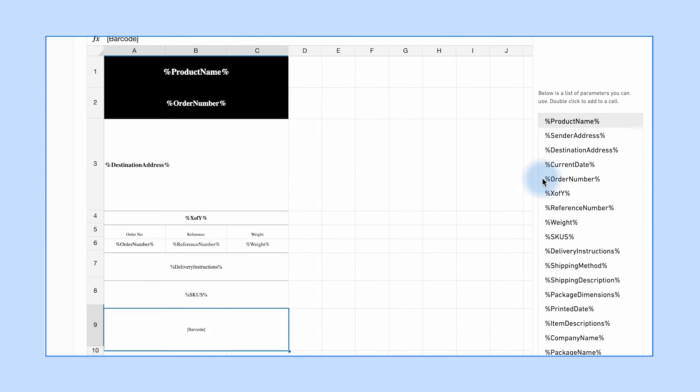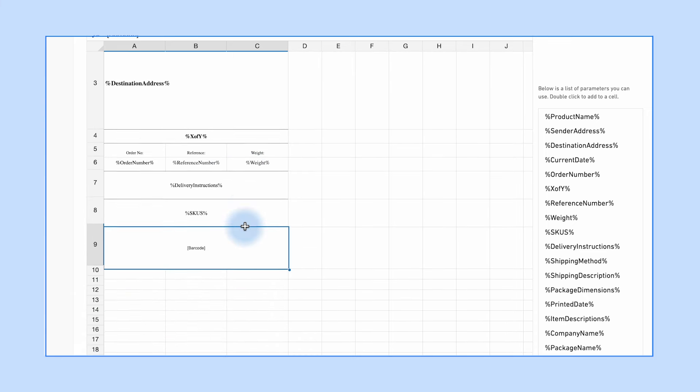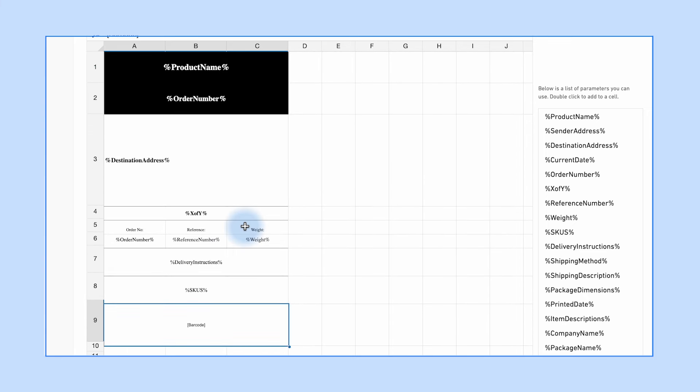To give you more control of your plain labels, we've developed a new template editor. The label editor lets you easily customize your own labels, ensuring they align perfectly with your business's unique needs.